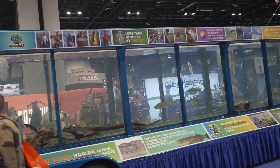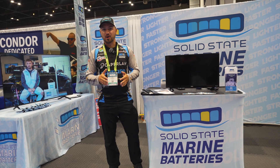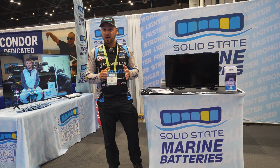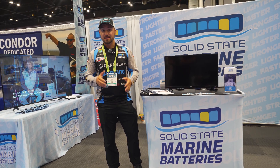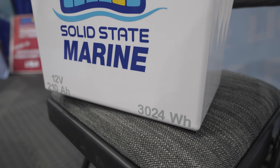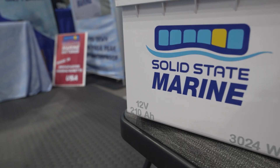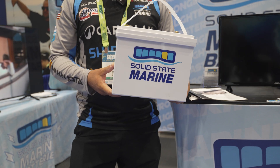Hey guys, Alex Wetherill. We're here at ICAST 2025. While we come to ICAST 2025, we want to find all the new products. This product has been on the market for a little while, but it's new to a lot of people. These solid-state marine batteries were brand new to me this year, but I've been running them all season long. I've got four in my boat — two 12-volt 210s and two 36-volt 120s.